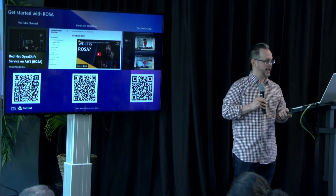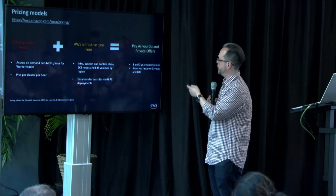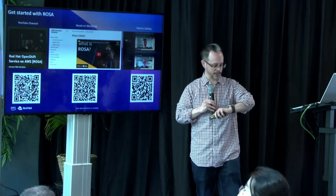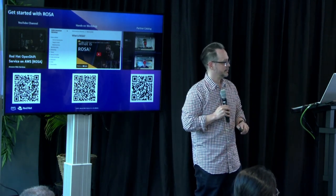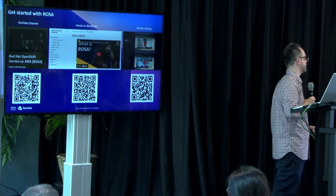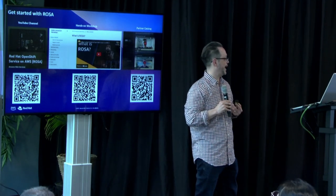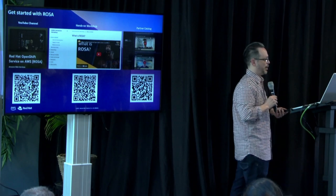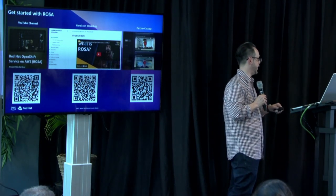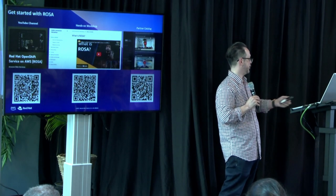For pricing, you have the ROSA service fee and the infrastructure fee. You can pay as you go or use reserved instances — the standard AWS models. I'll open it up for any questions. Regarding the operators, they're validated on ROSA, and the key integration is with IAM — the security integration is core to that. ROSA is the default model, though they can run in different Kubernetes providers in AWS as well.